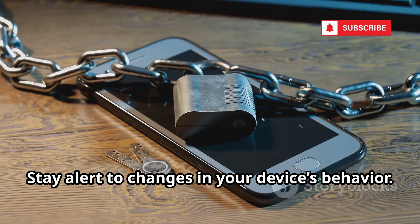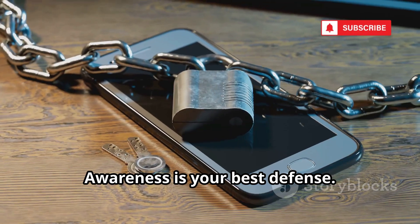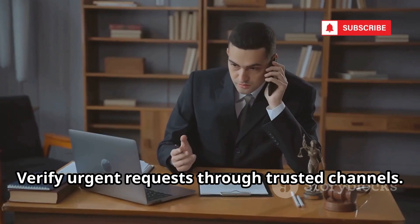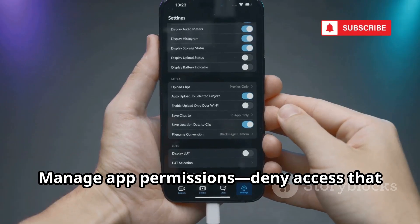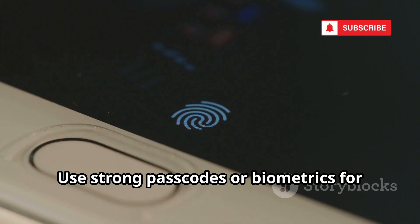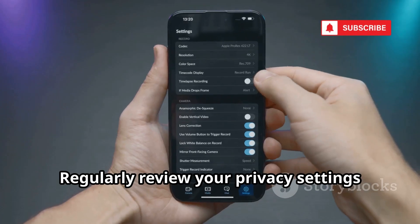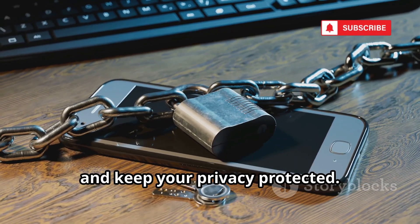Stay alert to changes in your device's behavior — early detection can prevent serious harm. If you suspect tracking, seek professional help or reset your device. Protecting yourself requires layered defenses and smart habits: be skeptical of unsolicited messages, don't click unknown links, verify urgent requests through trusted channels, and keep your phone and apps updated. Only download apps from official stores, manage app permissions, and set location access to 'while using the app' for most apps. Use strong passcodes or biometrics, consider a reputable mobile security app, and use end-to-end encrypted messaging for private conversations. Regularly review your privacy settings — building these habits creates a strong digital fortress. Stay informed, stay vigilant, and keep your privacy protected.